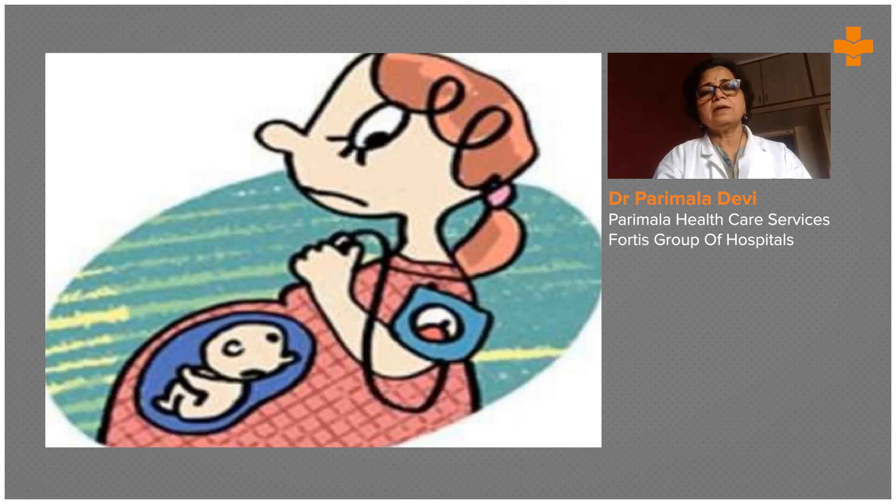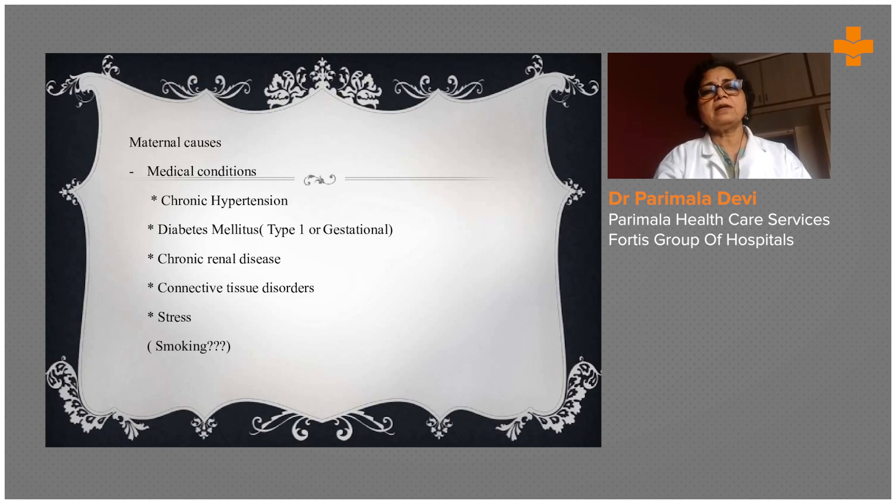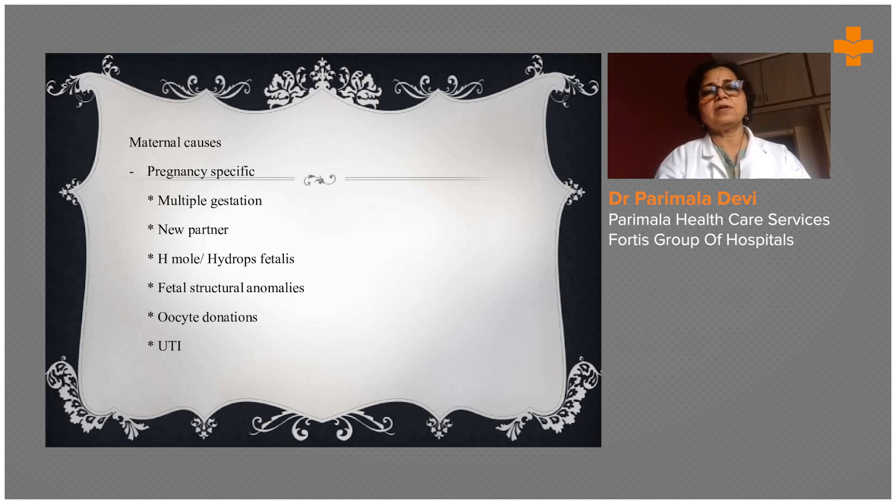In these women, chronic hypertension, diabetes mellitus, and chronic renal disease — even these conditions make them more prone for pregnancy-induced hypertension. So the maternal causes are multiple. Also, if there is a twin pregnancy, they are more prone for PIH.